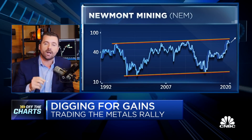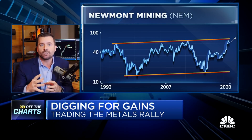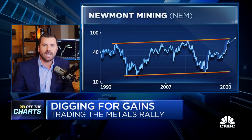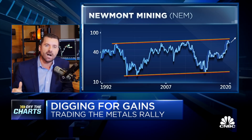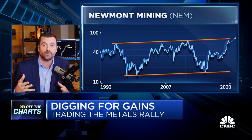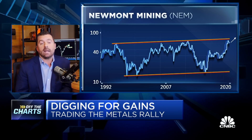Number two, Newmont. Good monthly rotation within this sector and industry group. Newmont is the strongest right now. They have exposure to gold, copper, silver, zinc, and lead, trying to break a 25-year channel through 75. We're actually seeing some of these material stocks in sort of a reflation trade, with emerging markets coming on. We might actually see inflation.